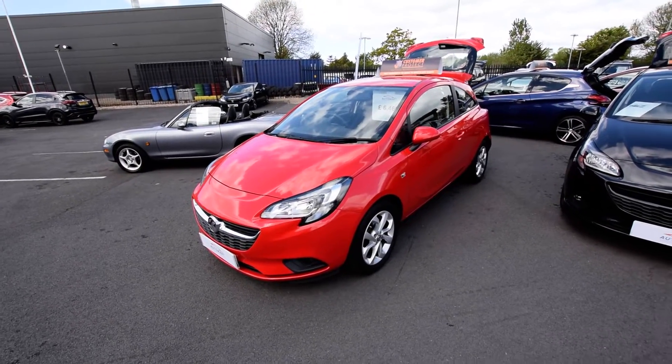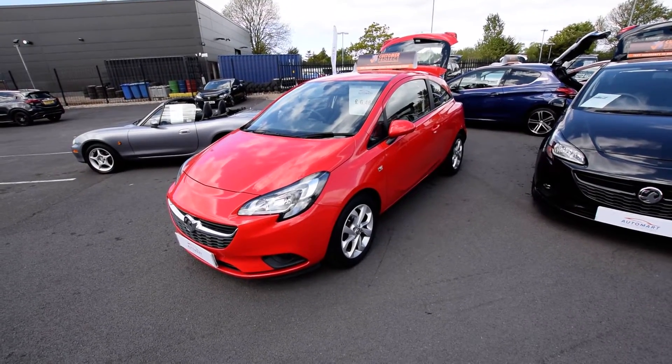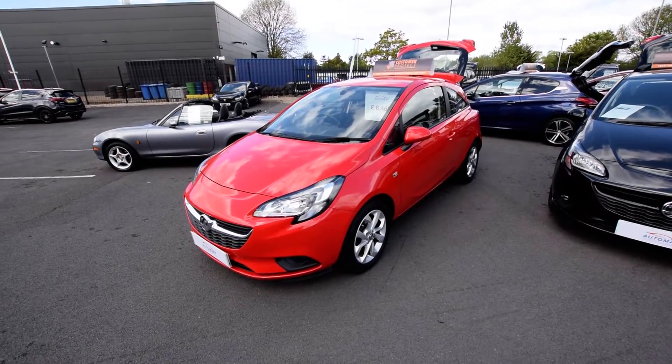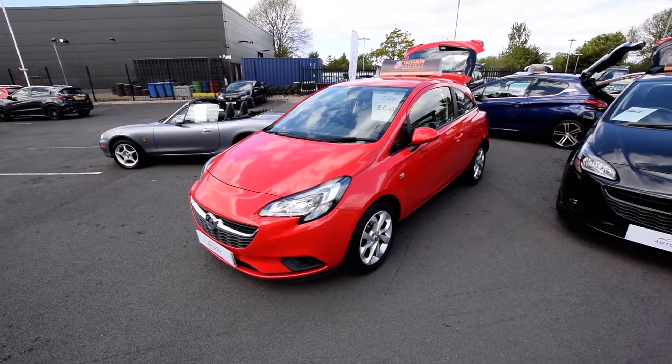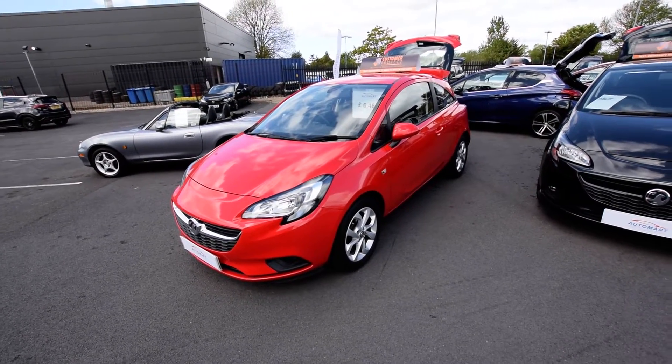It's a 2015 on a 15 plate and it's only done 34,000 miles. Combined fuel economy is very impressive at 65.7 mpg. It has some nice extras with it being this model.